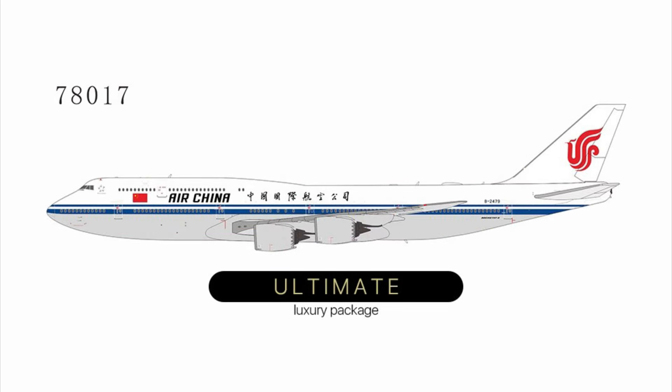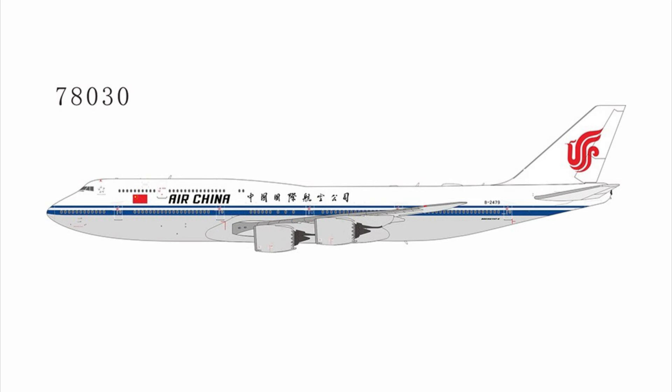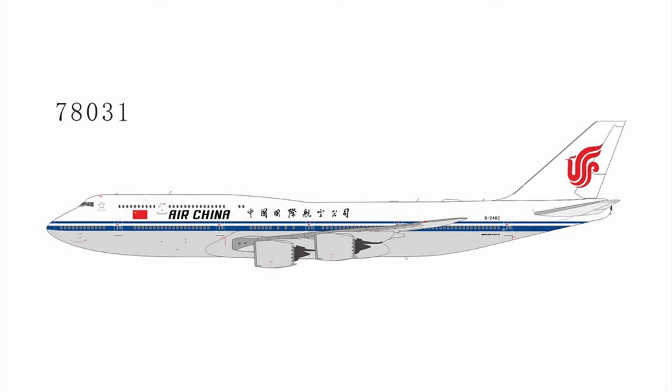We have an Air China 747-8 with the Ultimate Collection. And then there's also another one, and this one's supposed to have a Wi-Fi dome on it, so not much difference there. And then we do have a couple regular Air China 748s after that, which is the same registration — trying to make as much as they can out of the batch that they have made.